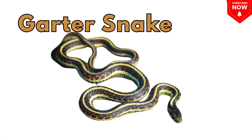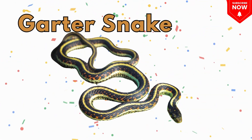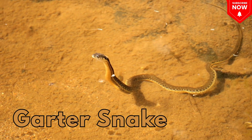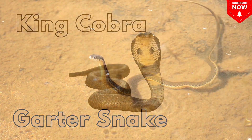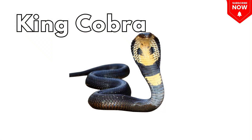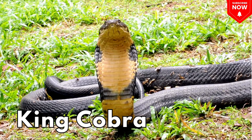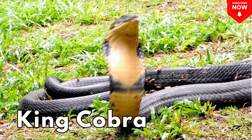This is a garter snake, a small, harmless garden snake. This is a king cobra, the world's longest venomous snake.